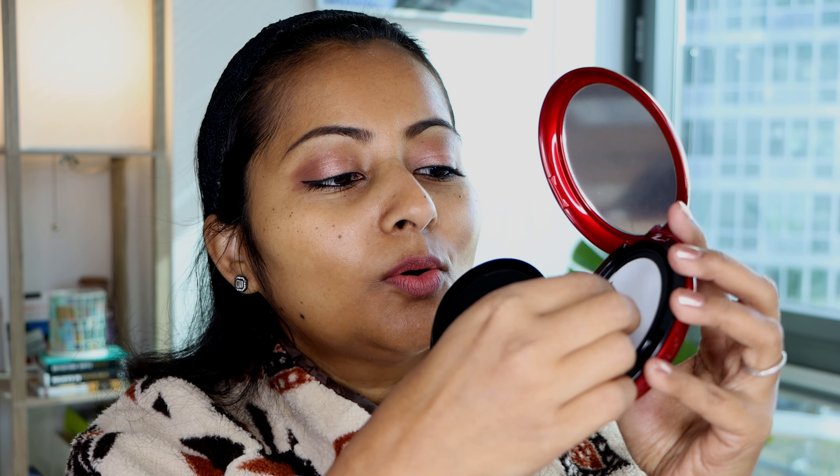I have not opened it yet, so let's open it together — moment of truth. There is a seal here. A little bit of an ASMR moment opening it. Oh my god, there is a lot of foundation on the seal as well!